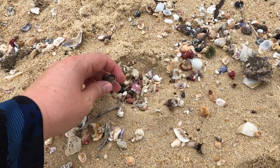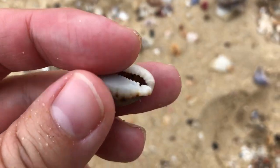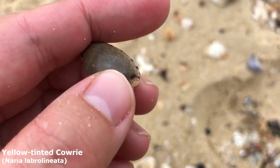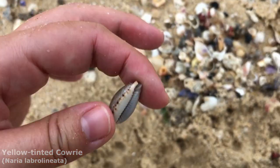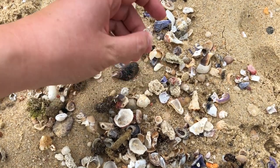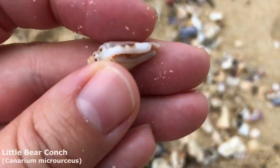This is the first unbroken one I've seen today. It is a lovely yellow tinted cowrie — the labralinata cowrie, although I've heard someone else say it could be lineata cowrie. Latin is a dead language everyone — it's made up anyway; all languages are made up. That one I caught out of the corner of my eye — here he is — it is another little bear conch. Just finding so many of them lately.